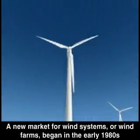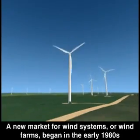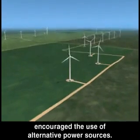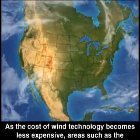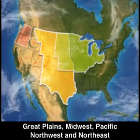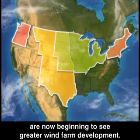A new market for wind systems, or wind farms, began in the early 1980s as climbing oil prices in the 70s and a new federal law encouraged the use of alternative power sources. As the cost of wind technology becomes less expensive, areas such as the Great Plains, Midwest, Pacific Northwest, and Northeast are now beginning to see greater wind farm development.